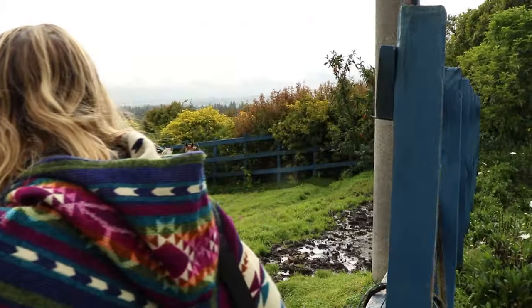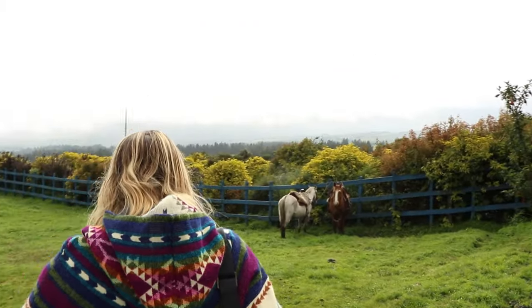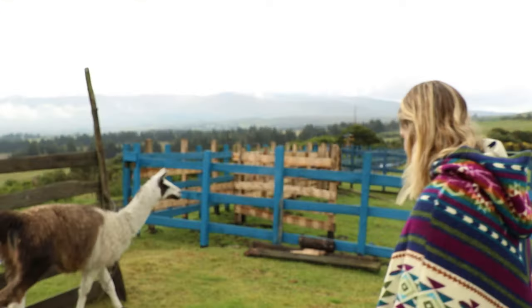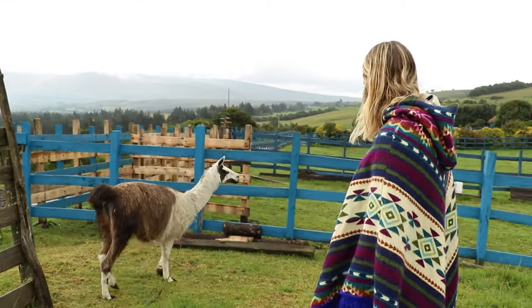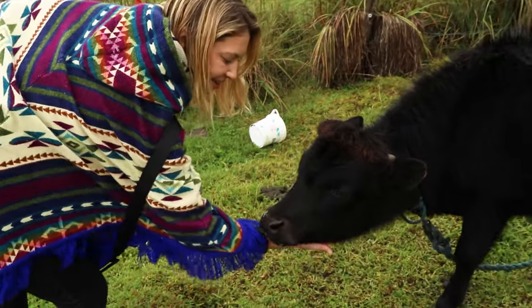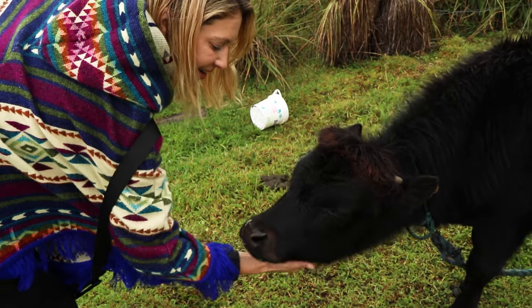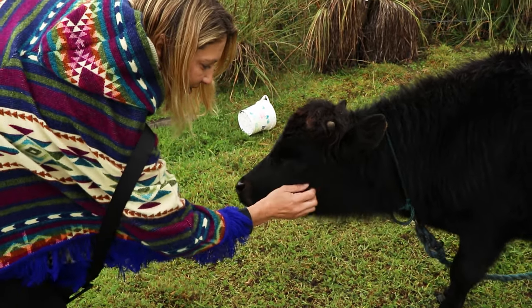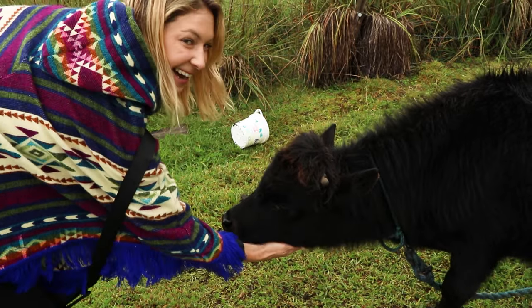One of my favorite things about staying at a hacienda or working ranch is getting to be up close with so many animals. They had so many horses here, but they also had llamas and alpacas. My favorite little creature to hang out with was a baby bull named Junior — he had been abandoned by his mother and the owner of the hacienda adopted him.